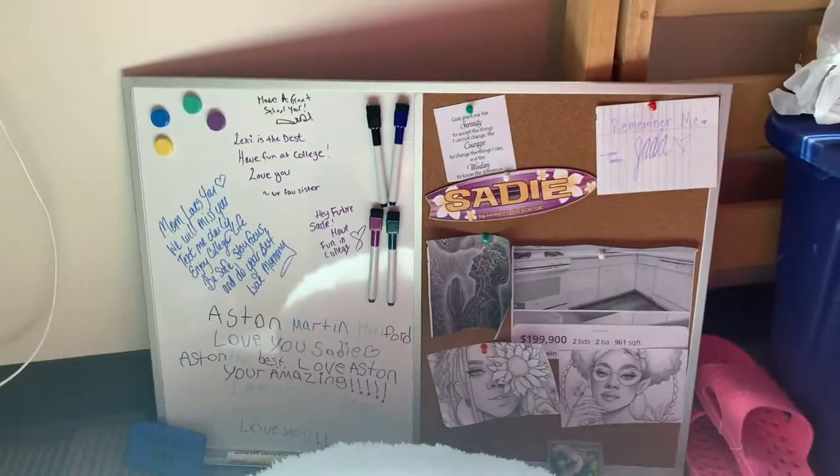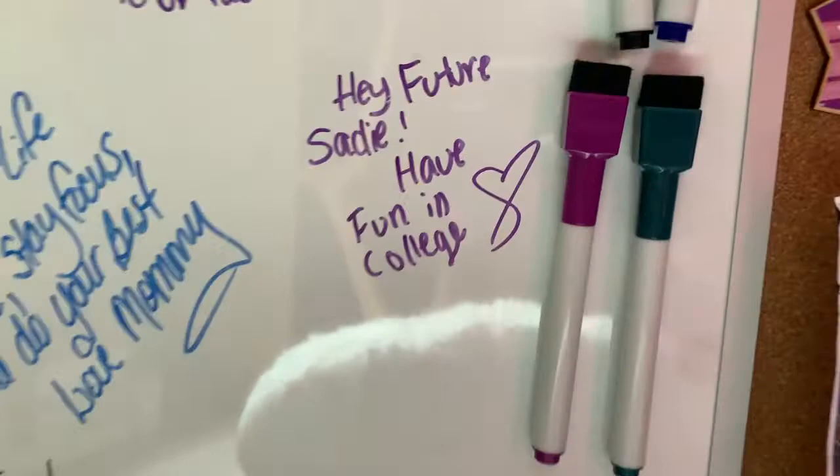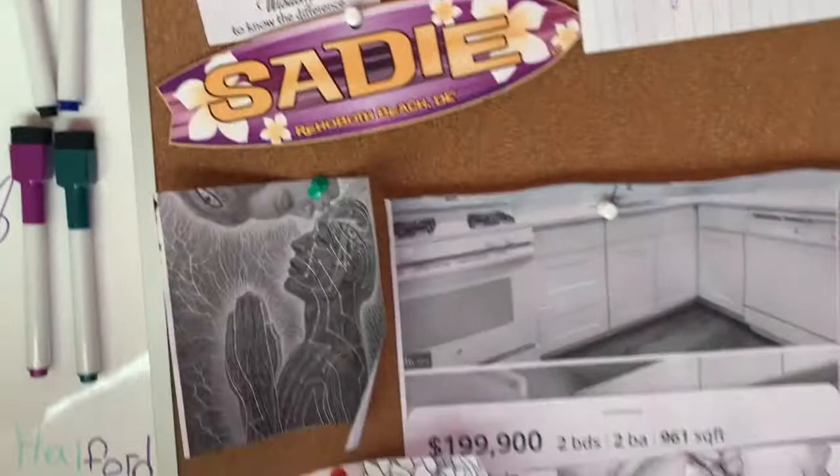I have a little board with notes from my parents and siblings — that's my dad, my sisters, my mom, my little brother — and I wrote one for myself too. I have my favorite quote, the serenity quote, and Jada's message from my best friend that says 'remember me, your bestie.' There's also something Fletcher gave me that has my name on it, which I love.